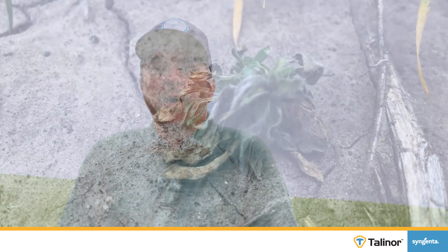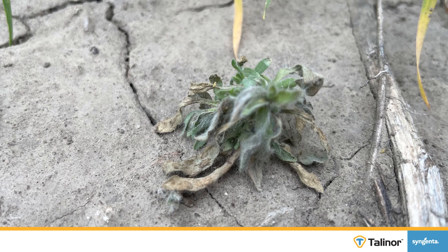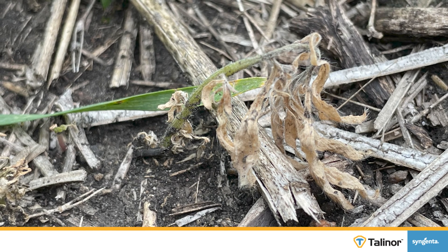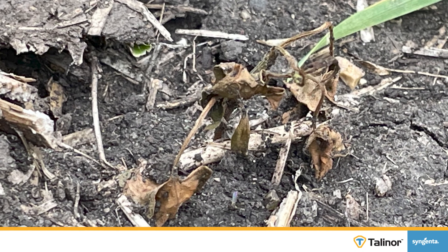The Group 27 inhibits the 4-HPPD enzyme within the plant. What that means is the plant now has the inability to produce carotenoid pigments within the leaf. The carotenoid pigments are what protects the chlorophyll, and chlorophyll keeps the plant green. So if you cannot protect the chlorophyll and the plant is exposed to sunlight, those leaves of the weeds often lead to bleaching.